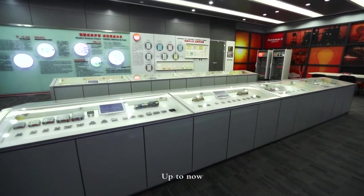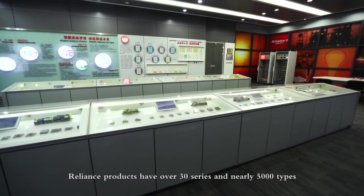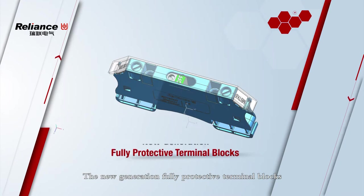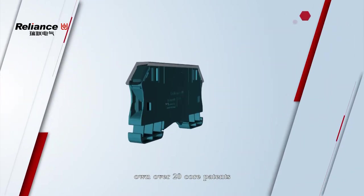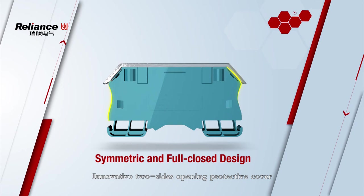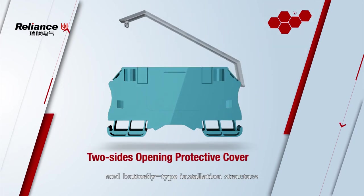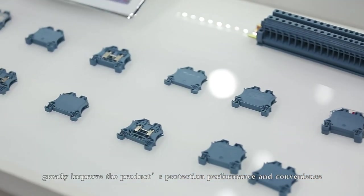Up to now, Reliance's products span over 30 series and nearly 5,000 items. The new generation fully protective terminal blocks feature over 20 core patterns. They adopt a fully symmetric and fully closed design, with an innovative two-sides-opening protective cover and butterfly-type installation structure, greatly improving product protection performance and convenience.